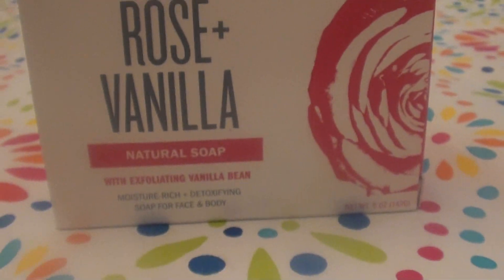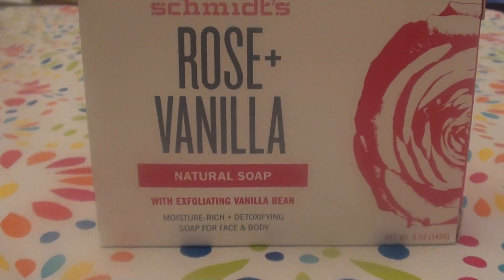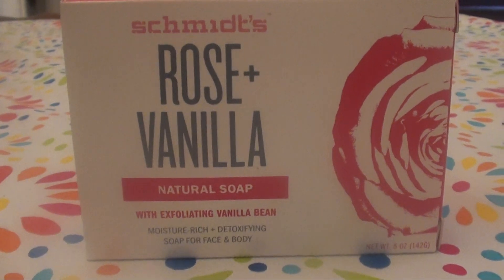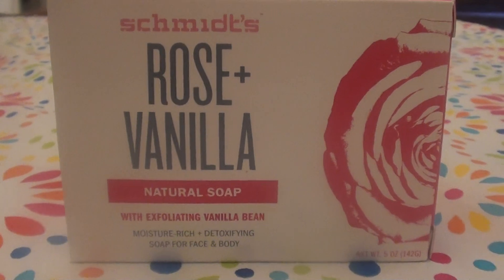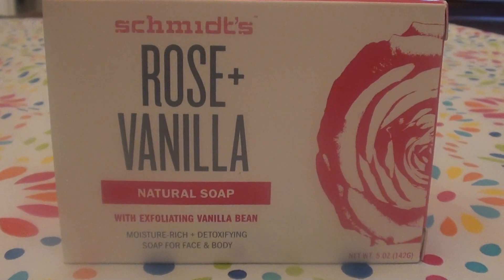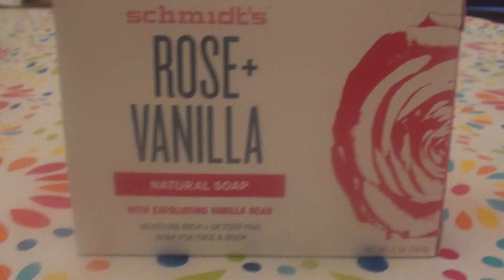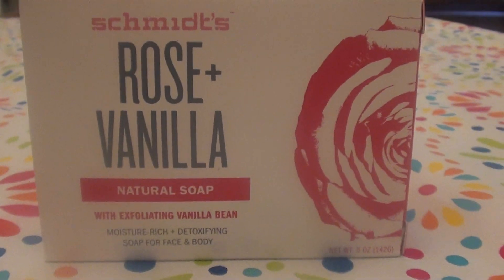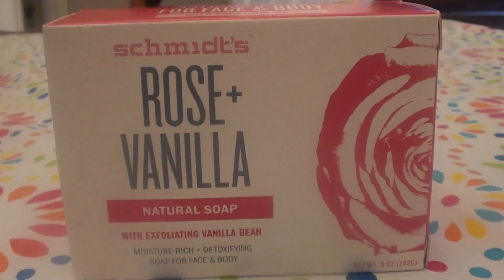It says it's with exfoliating vanilla bean, moisture-rich, detoxifying soap for face and body. I love to use the Schmidt's bars on my face — I feel they are gentle enough for my fragile face. I have dry sensitive skin and I absolutely love this formulation. I love the fragrance; usually rose-smelling products I can only take in small doses, but this smells absolutely delicious and I like the way it makes my skin feel.